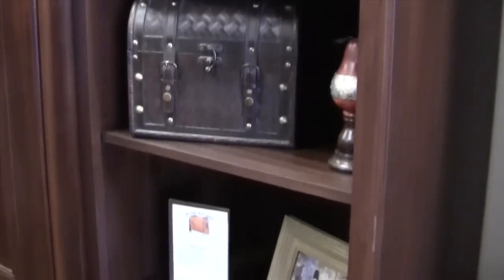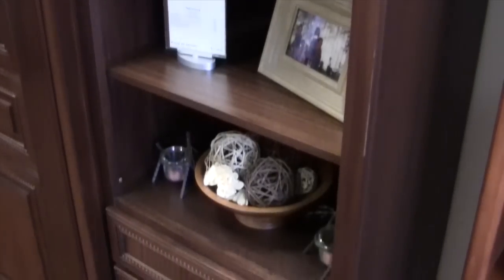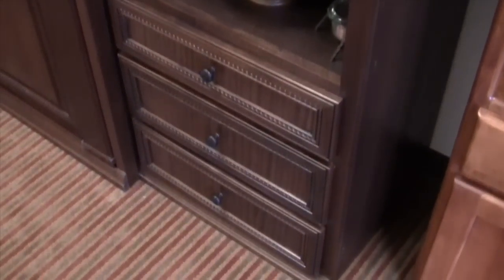It has adjustable shelves, and it also has either drawers or cabinet space depending on the size, type, and style you've chosen. At Wilding wall beds, we've always felt that a cabinet is only as good as its drawers. So we're going to show you how we build our drawers differently than everybody else in the industry.